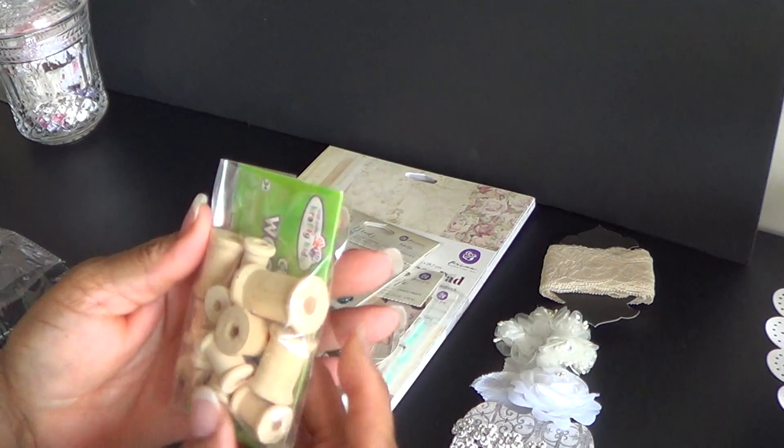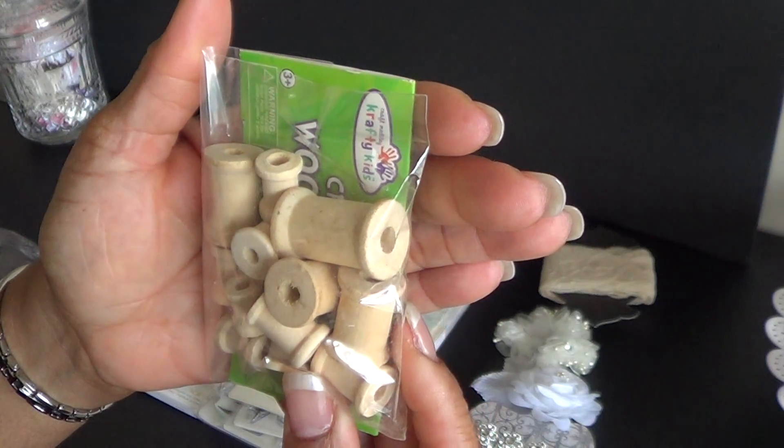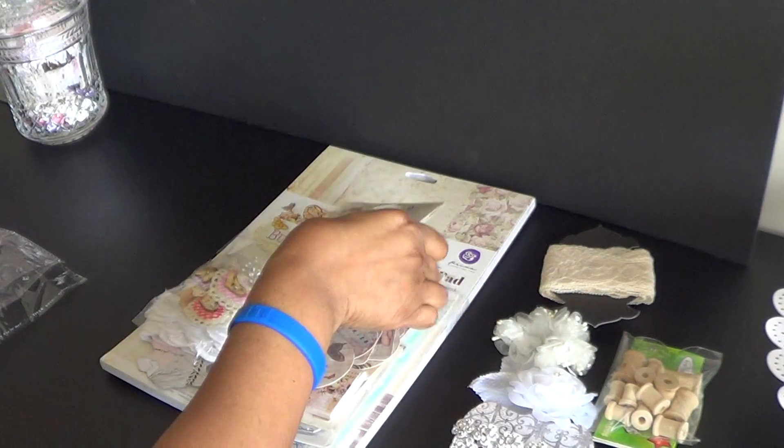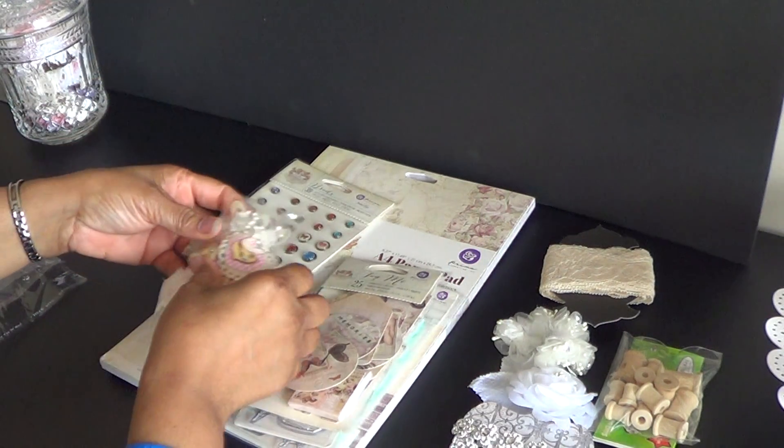She also sent some spools. Different sizes. Nice. And before we get into all the Prima.